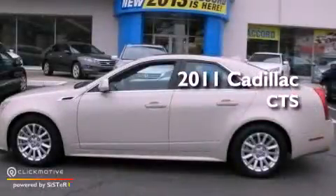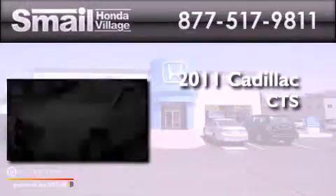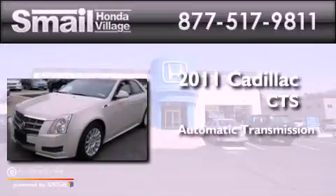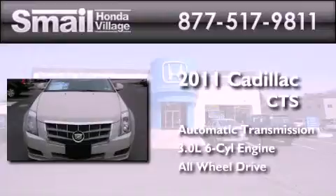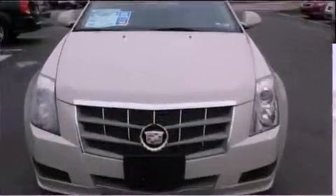This is a 2011 Cadillac CTS. This car has an automatic transmission, a 3.0-liter V6, and the added safety and control of all-wheel drive.